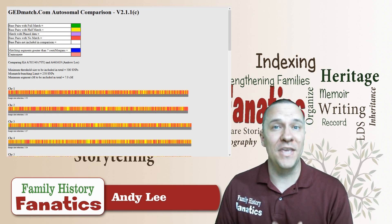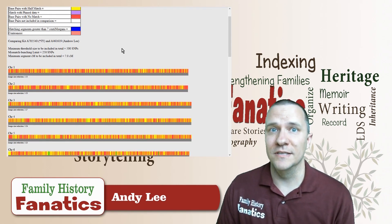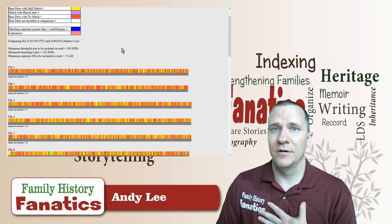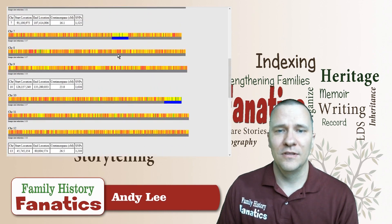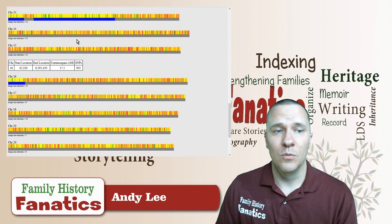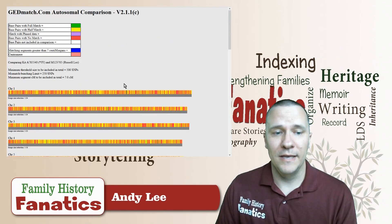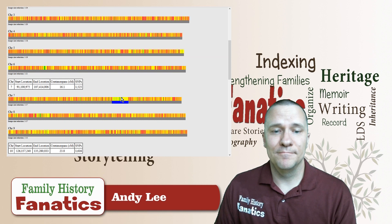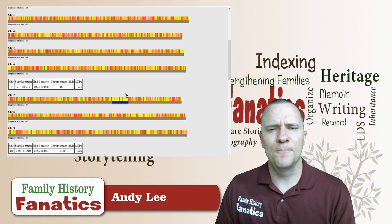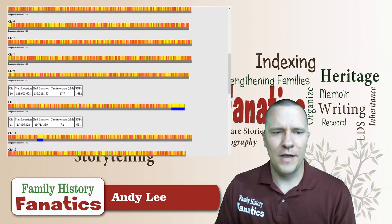Let's go one more generation and look at me. How much do I share with my grandfather's second cousin? I couldn't share more than my father does, because half of my DNA comes from my father. Going down, the first nine chromosomes — I have nothing that matches Mr. York. My grandfather had a match on chromosome seven, my dad had some on chromosome seven, but I didn't get that part. I got the part that my dad's mother gave him, not the part from his father.